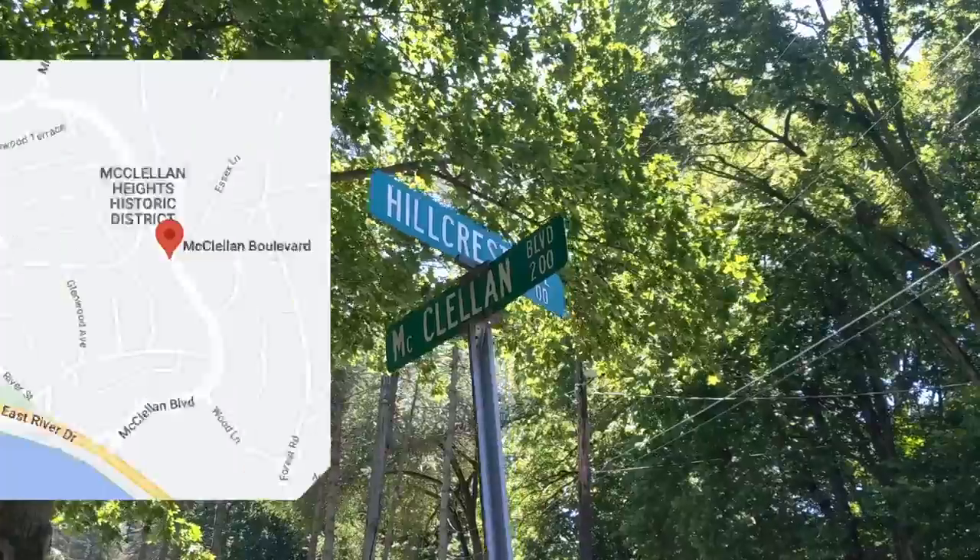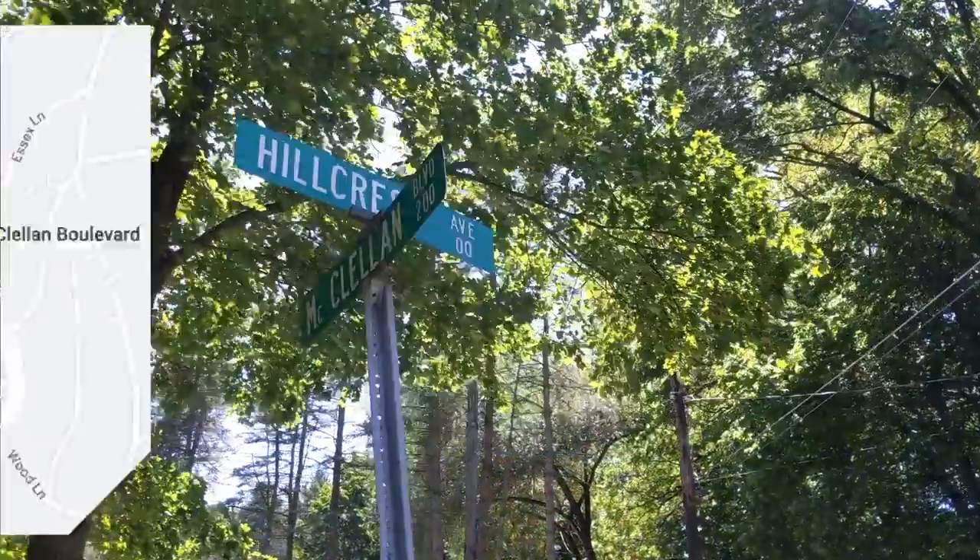If you're moving to Davenport, Iowa and you want that historical home, well, you're going to want to look at McClellan Heights. I'm going to take you through McClellan Heights, show you what it's all about, show you the amenities around. We're going to do that right now.